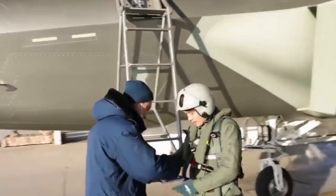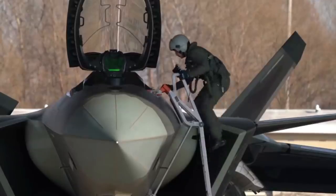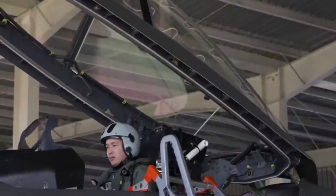The J-20 Stealth Fighter is the most fascinating Chinese fighter jet, but most of its details are still secrets. A new video from the Chinese Air Force gives us another look at the J-20 Stealth Fighter's cockpit.